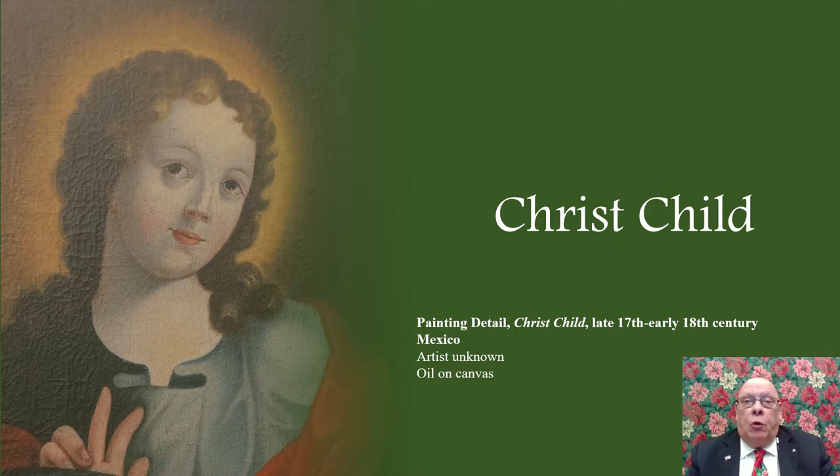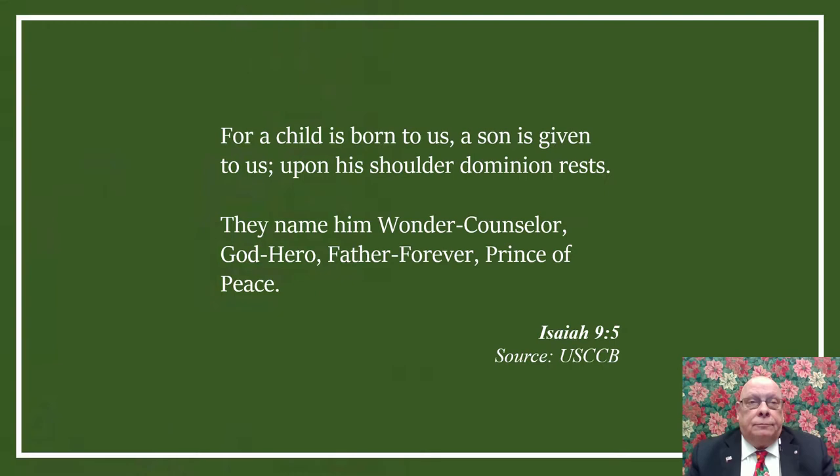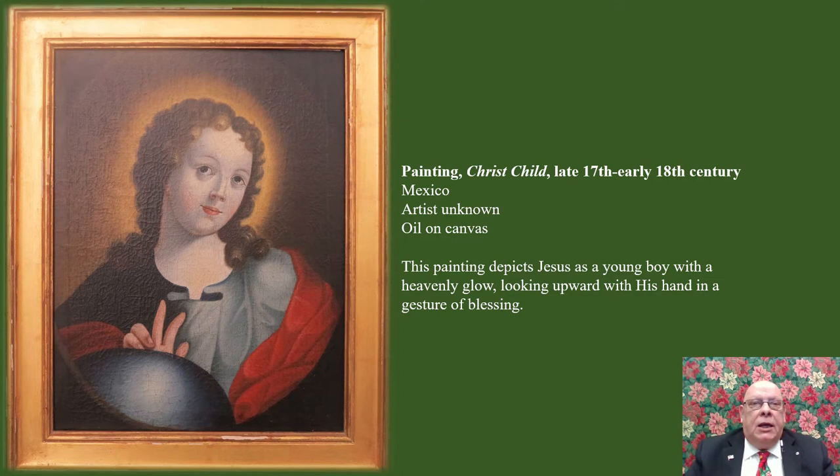We start our exploration with the Christ child, for without him there is no nativity story and no Christian religion. The nativity story is found within the first two chapters of both the Gospels of Luke and Matthew, although each Gospel speaks about the story very differently. But even before the telling of his nativity story, the Bible includes verses that predict Christ's coming. This Bible verse from Isaiah not only predicts Jesus' birth, but provides some of the nicknames he's been called over time, such as Wonder Counselor and Prince of Peace, showing the importance of Christ to the world.